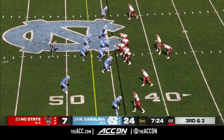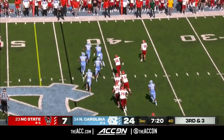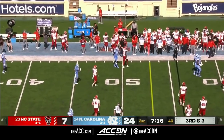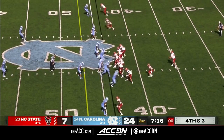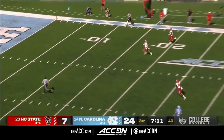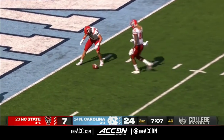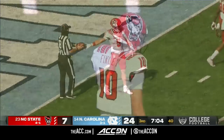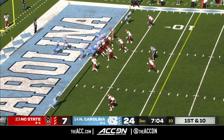NC State is on its third quarterback now. Finley on third and three, leaving the pocket in trouble — Finley just throws it away. But Finley does an excellent job with a quick kick, and NC State will be able to down that inside the one-yard line.